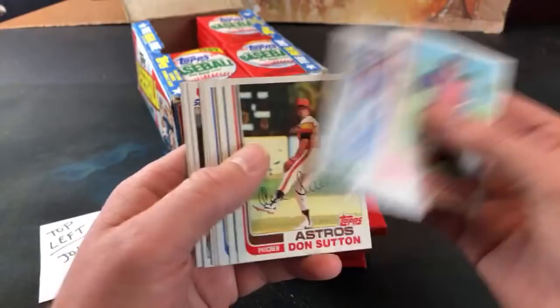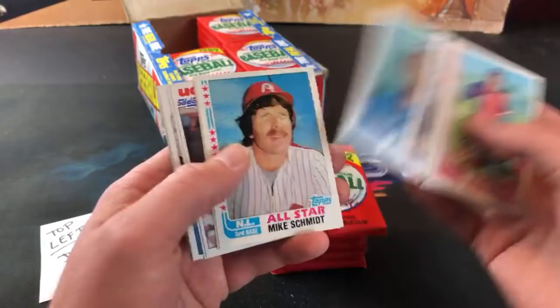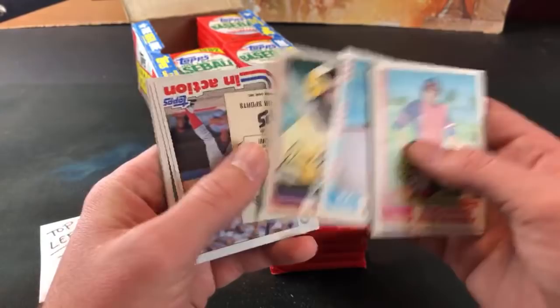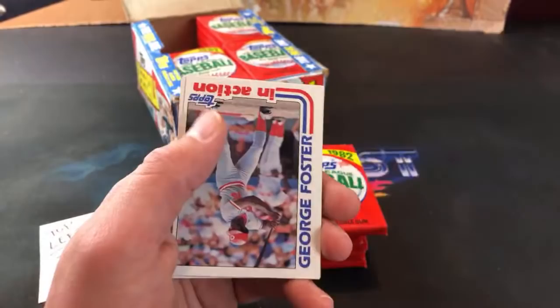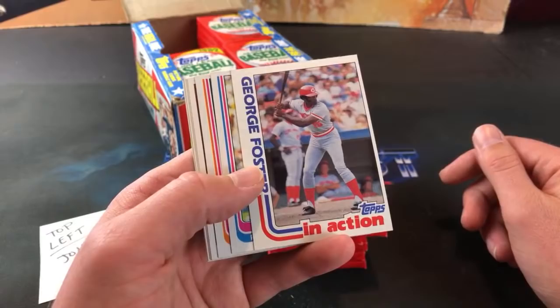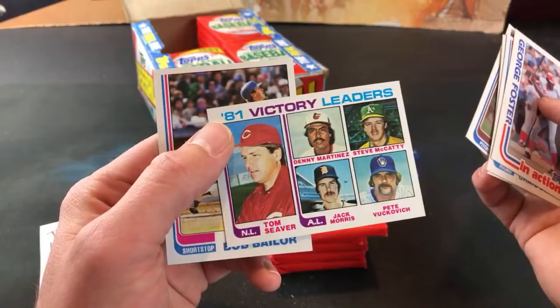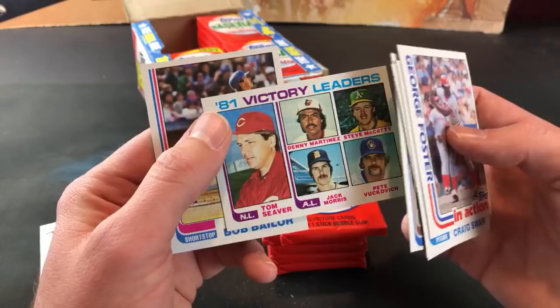There's Don Sutton - he has a couple cards in this set. Also notable rookies: Terry Francona, definitely a good one. Chili Davis is in here, Kent Hrbek. There's a nice Mike Schmidt All-Star card, Dave Parker, and Bo Diaz is the sticker in this one. Seen a few hall of famers so far, and speaking of hall of famers - there's a Tom Seaver card, Pete Vukovich, also Steve McCatty.